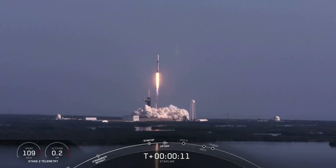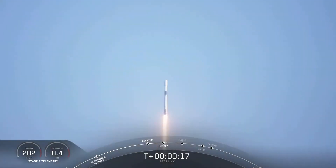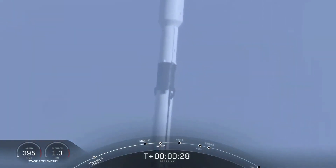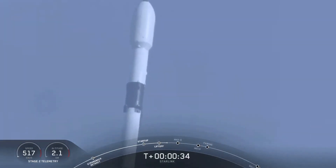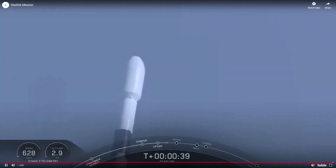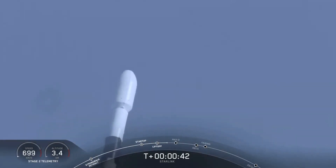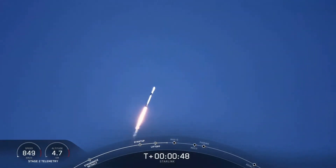Vehicle switching downrange. M1D performance is nominal. It's a successful liftoff for Falcon 9 from pad 39A at Kennedy Space Center. Power and telemetry is nominal.